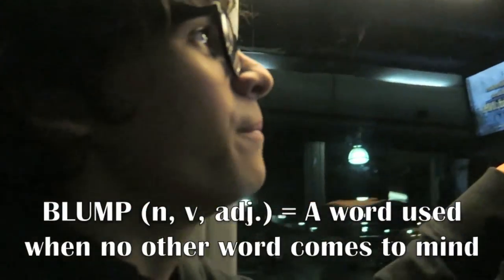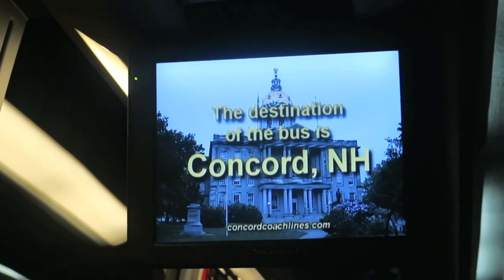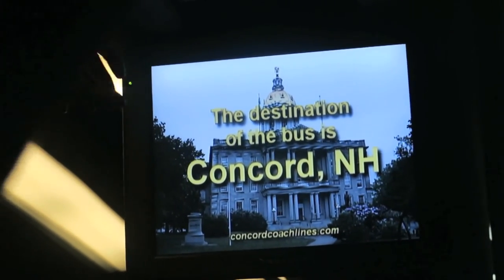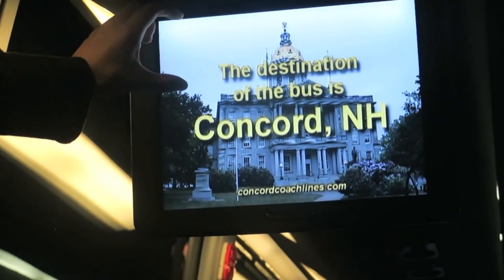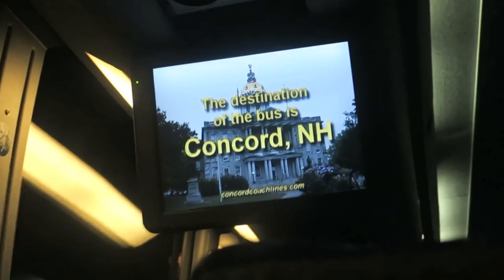We're inside the bus now. The aesthetics are pretty nice — it's got kind of a space-age feel with this blue design. Now looking at the screen here, it looks really ugly. We've got what appears to be Arial or possibly Helvetica as the font — I need to brush up on my Arial/Helvetica differences. And then there's just this pixelated image of maybe Concord City Hall or something. It's really annoying that they would use something so low quality.